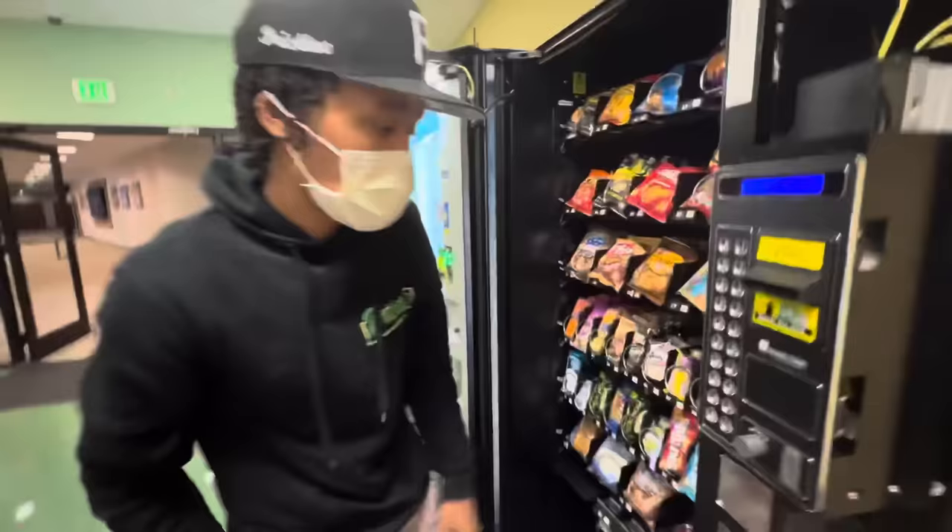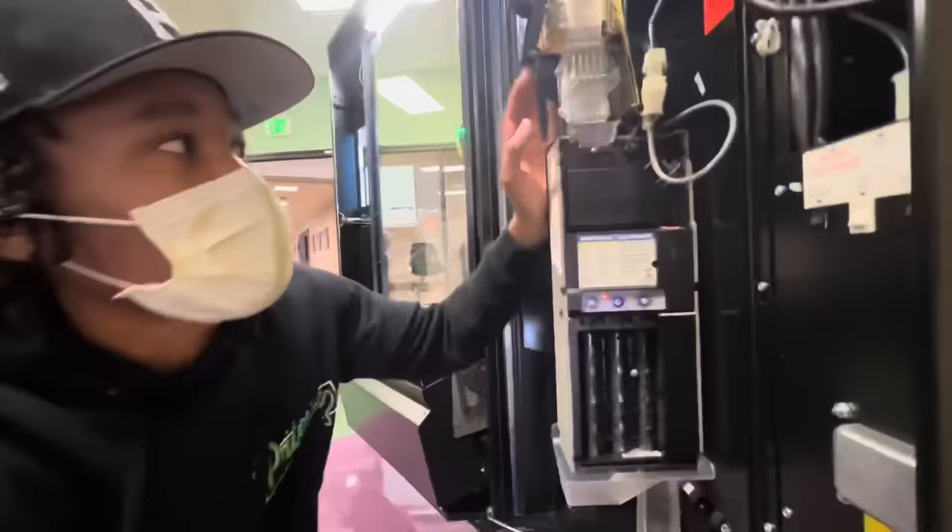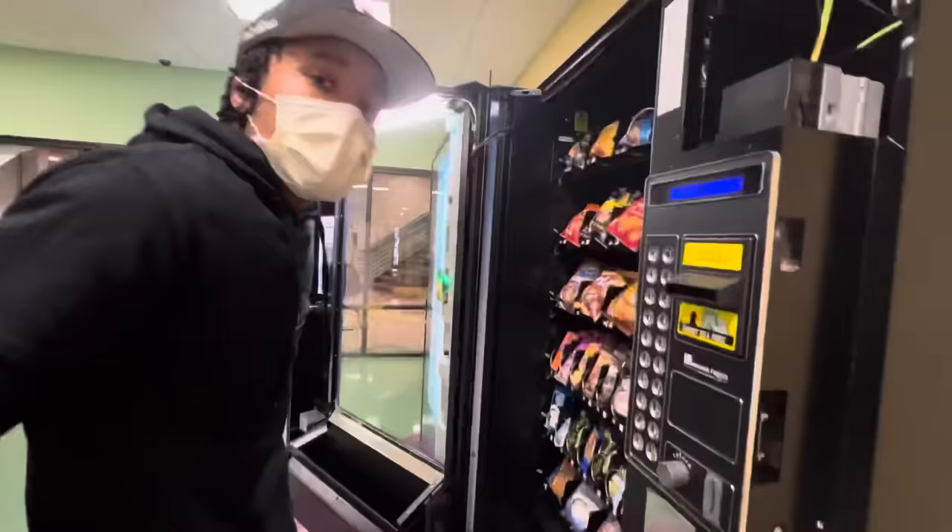Y'all know what we do next — gotta check the change. This one's okay. It could probably use another dollar, but that's all right. This location doesn't use too many quarters. All right, that wraps it up with this location. I'll be back to fill it up in a few days.